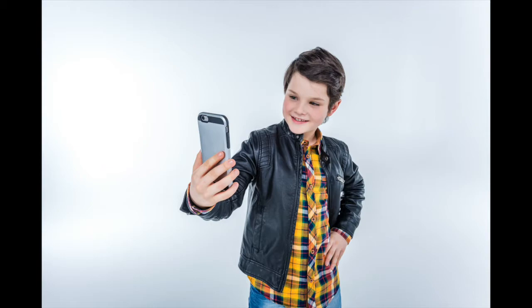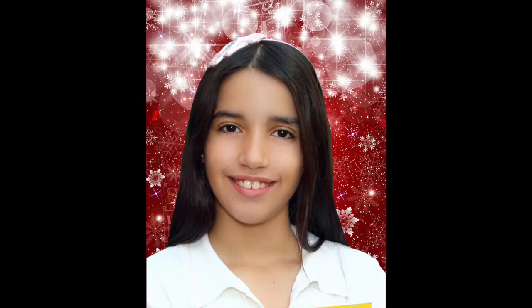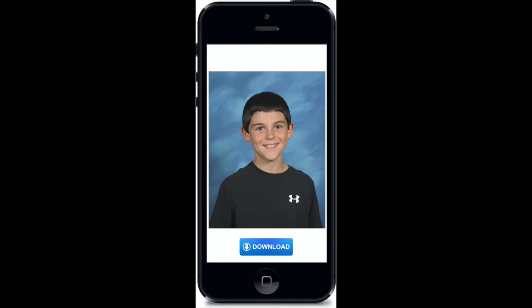There's a new way: ZapSmiles. With today's mobile technology, everyone can be a professional photographer. Students take a selfie photo until they get exactly the right one. Our software instantly color corrects, adjusts the lighting, and crops the image, and it is added to multiple backgrounds.